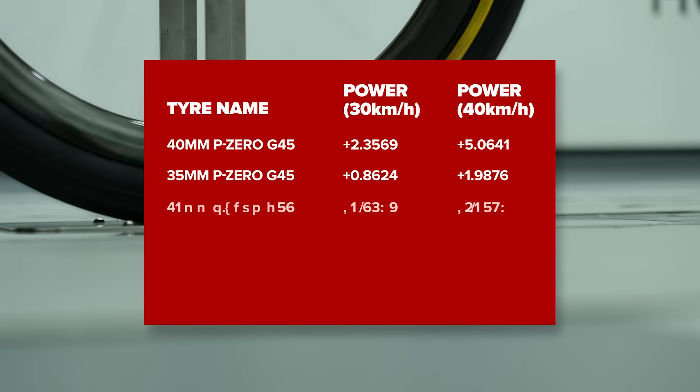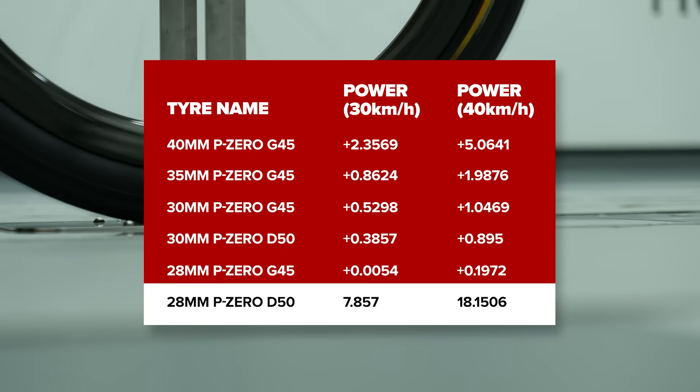At 40 kilometers an hour, the results followed the same order and trend, however there was a larger difference. The 28 and 30-millimeter tires were within one watt of each other, but having the 35 gave you a two-watt aerodynamic penalty, and then the 40 goes up to a 5.1-watt penalty — which if you're racing is perhaps enough to start to care about, but for your weekend rides I wouldn't even let it cross my mind.